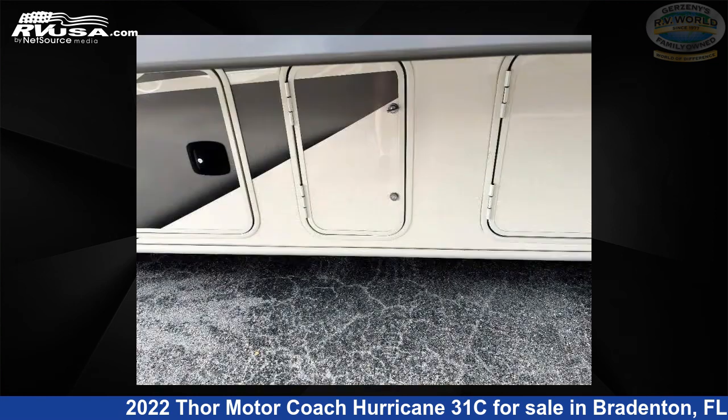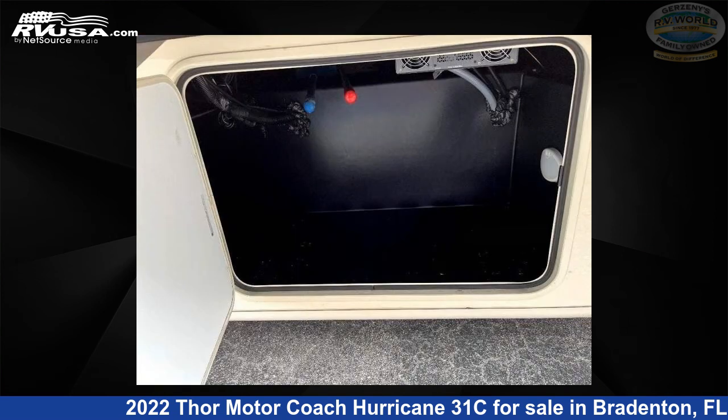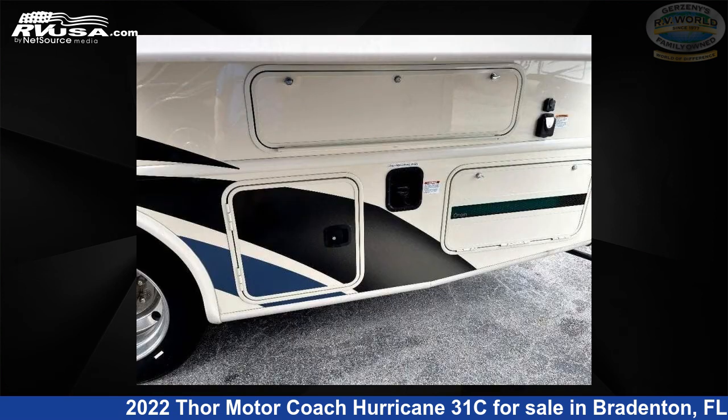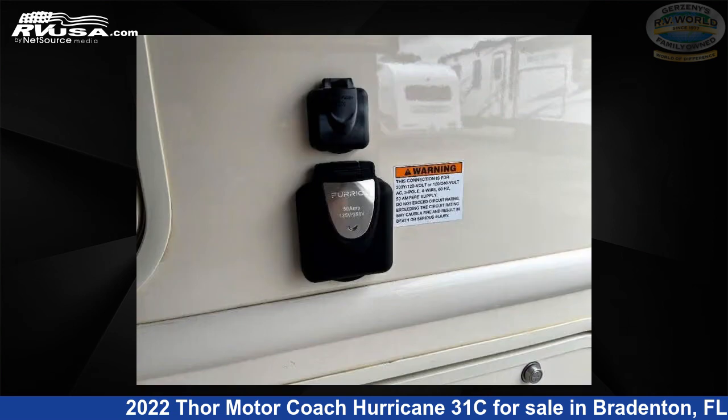This used Thor Motor Coach is 33 feet 0 inches in length and features sleep 7, slide out, and 50 gallons freshwater capacity. The floor plan layout of this Class A features bunk over cab, outdoor entertainment, and rear bedroom.